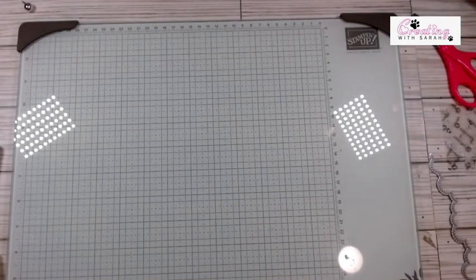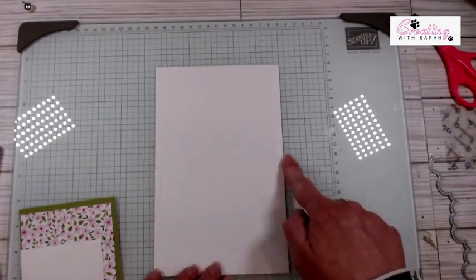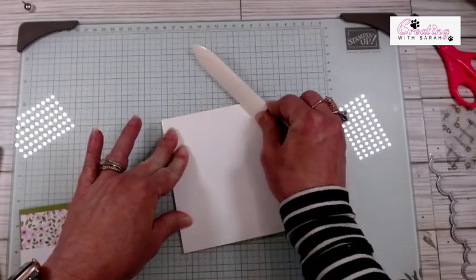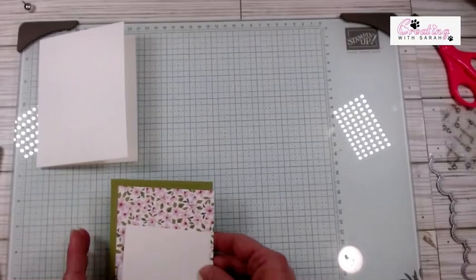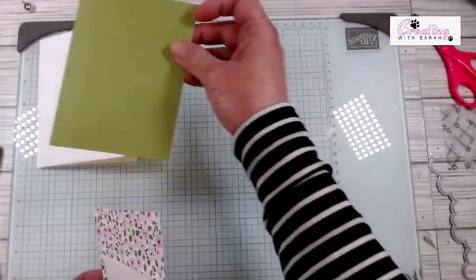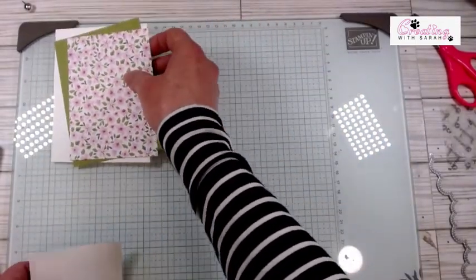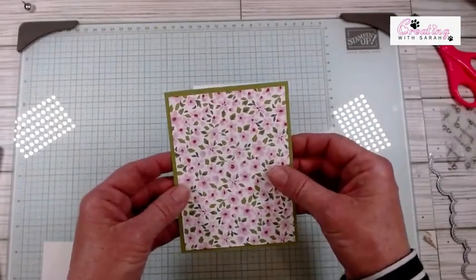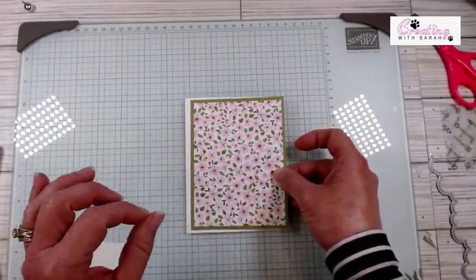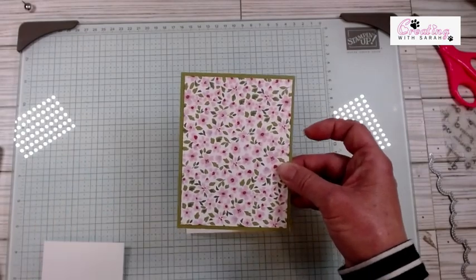Let's get going with what you need. I have a piece of thick Basic White measuring five and a half by eight and a half, scored at four and a quarter — 99% of my cards are eight and a half by five and a half. I have a piece of Old Olive at four by five and a quarter. The designer series paper is three and three-fourths by five. I like having a border around, so if I'm using designer series paper and cardstock, those are the measurements I go to — I use a quarter inch border rather than an eighth.